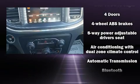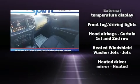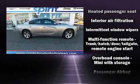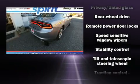Dodge also prioritized safety and security with features such as dual front impact airbags with occupant sensing airbag, front side impact airbags, traction control, brake assist, anti-whiplash front head restraint, ignition disabling, an emergency communication system, and four-wheel disc brakes with ABS.